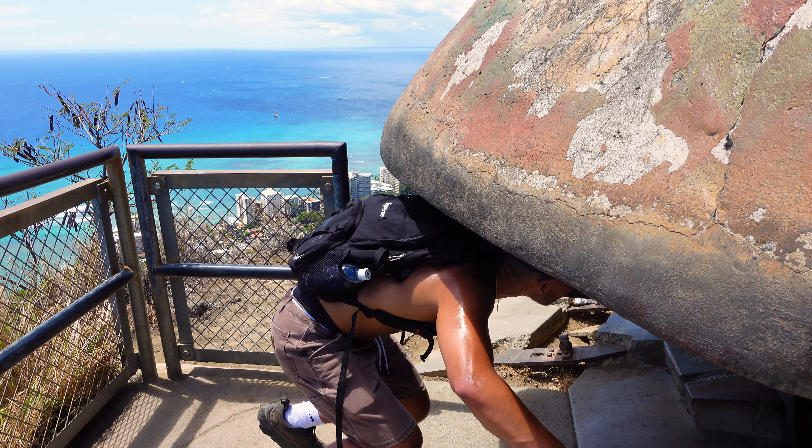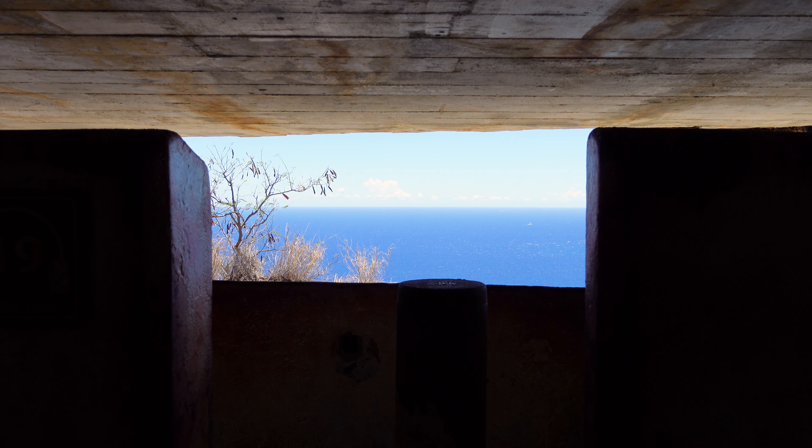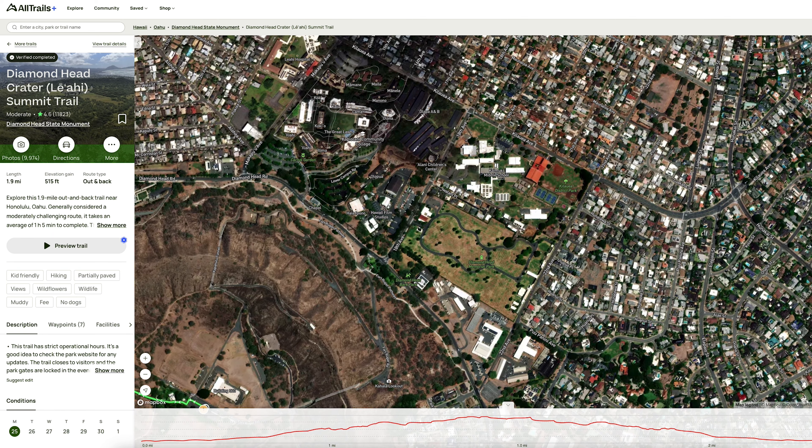The out-and-back trail is just under 2 miles long, just over 500 feet in elevation gain, and takes about an hour to complete. AllTrails rates this hike as moderate, and I agree. Be sure to utilize trail maps on AllTrails to prepare and navigate effectively during your hike.